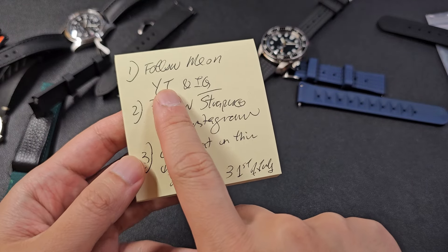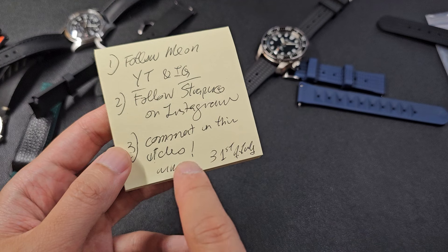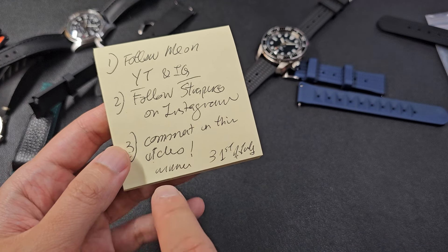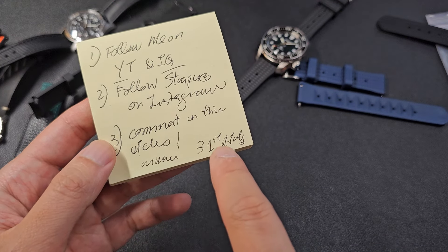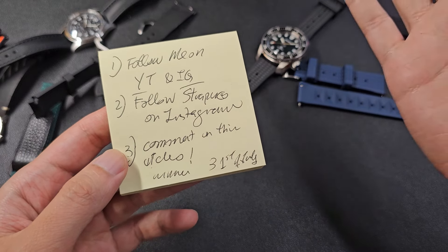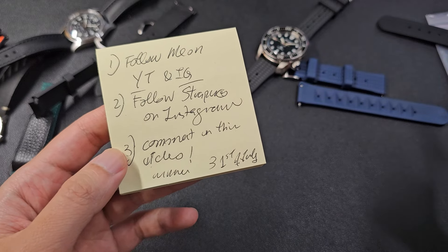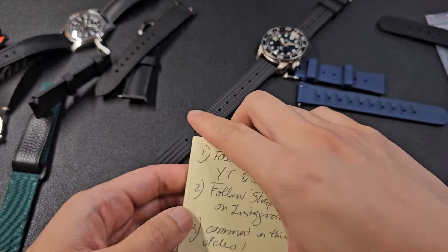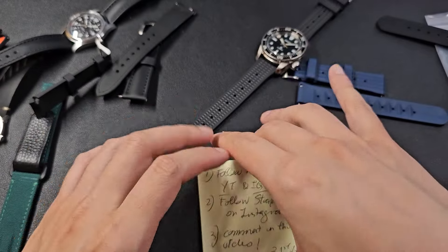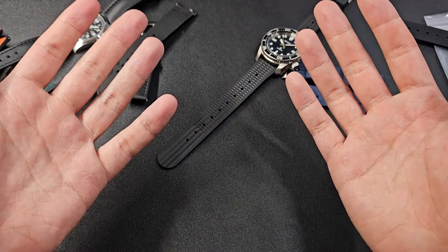Now it's finally time to reveal how to participate in the giveaway. Here are the instructions: subscribe to my YouTube channel, follow me on Instagram, follow Straps Co on Instagram, and comment on this video. The winner will be revealed on July 31st — I'll pick a random comment, message you on Instagram, and you'll win two straps from strapsco.com, up to $60 US each.